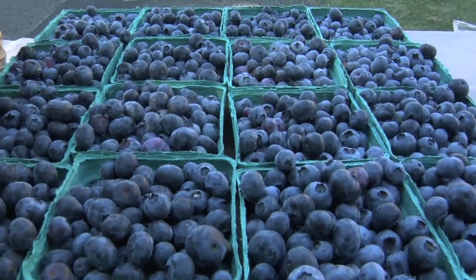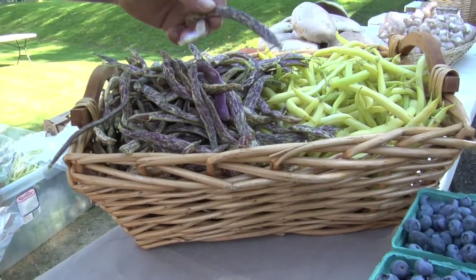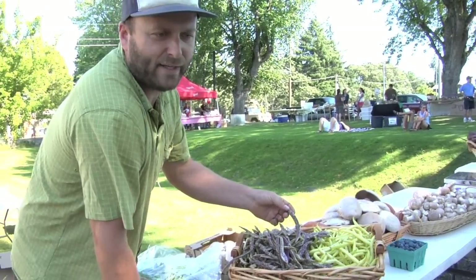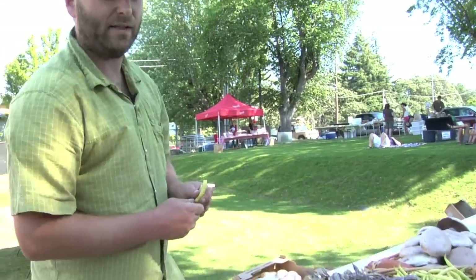More of our blueberries that we grow up on Alder Road in Dee, right by Mount Hood. These are really awesome beans — these are dragon's tongue purple French filet beans. You can eat them fresh, cook them, bake them, or pickle them. The golden wax bean is also really nice, a really crunchy bean, great for summer salads.